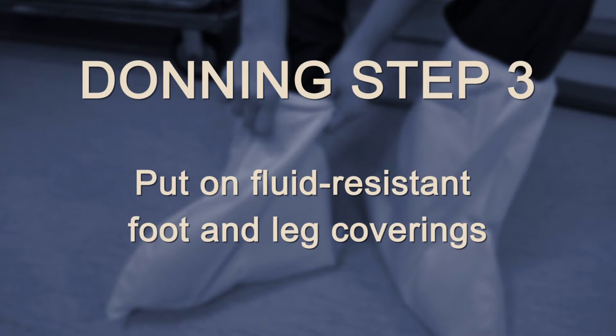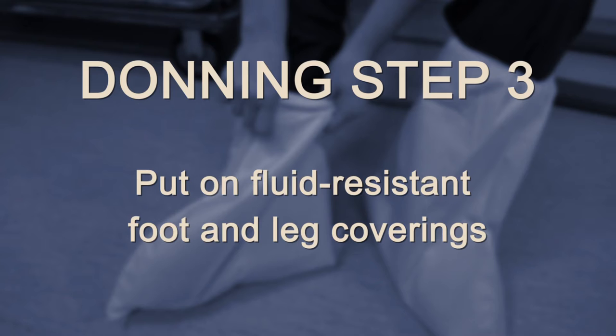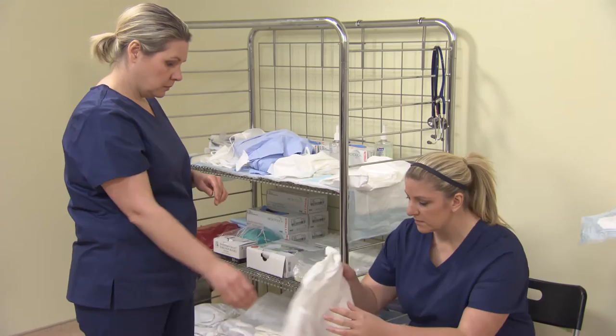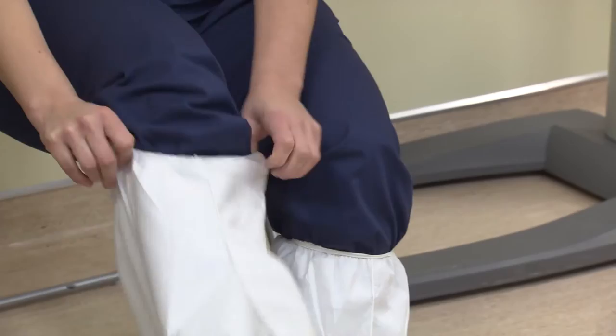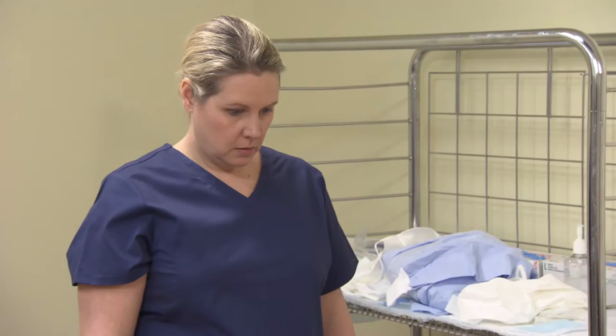Step three: put on fluid-resistant foot and leg coverings. If needed, sit down on a stool or other surface in the designated clean area. Ensure that your shoes are compatible with the coverings and allow for easy removal. The foot and leg coverings are long enough to cover your legs below the gown and fit securely to avoid the risk of tripping.